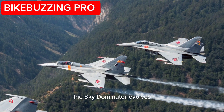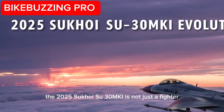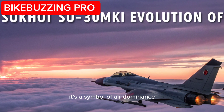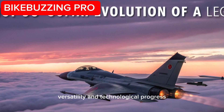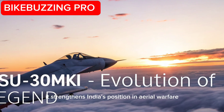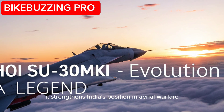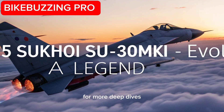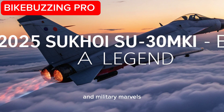The Sky Dominator Evolves: The 2025 Sukhoi Su-30MKI is not just a fighter — it's a symbol of air dominance, versatility, and technological progress. With every upgrade, it strengthens India's position in aerial warfare. Stay connected to Bike Buzzing Pro for more deep dives into the world of powerful machines and military marvels.